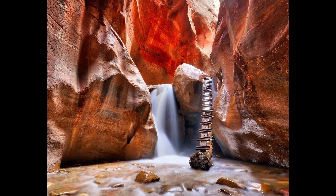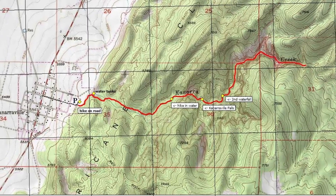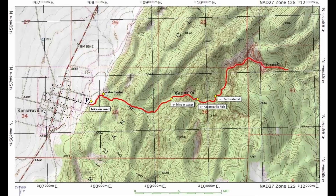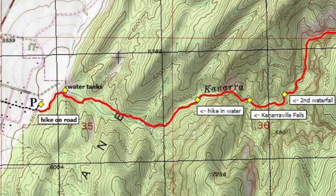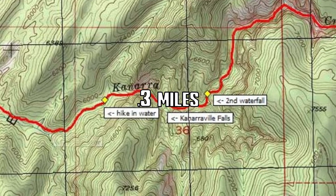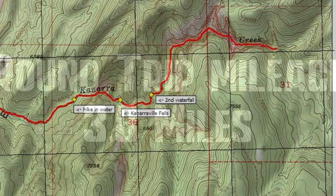Before we get into the hike, let's talk about some of the requirements. This moderately strenuous hike can take anywhere from 2 to 6 hours depending on how far you want to venture up the canyon. The trail stretches 1.6 miles to the first waterfall, and for the daring explorers, an additional 0.3 miles leads to the second stunning waterfall, making your round trip at that point 3.8 miles.